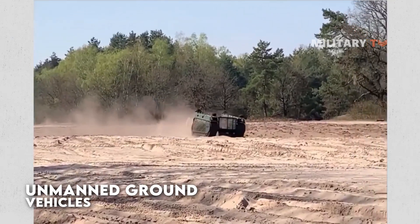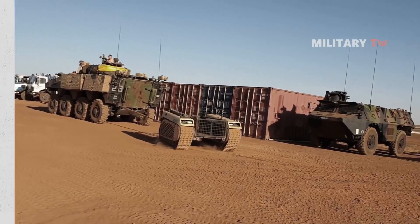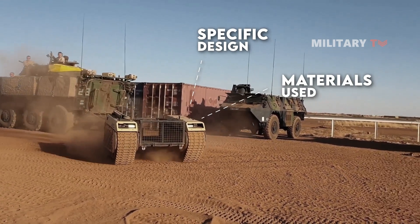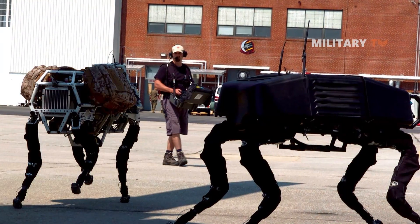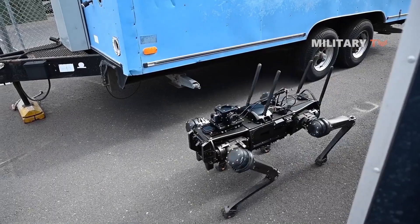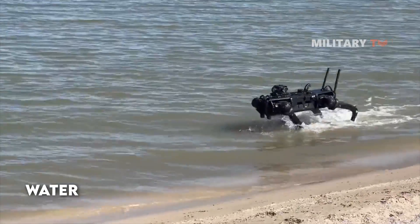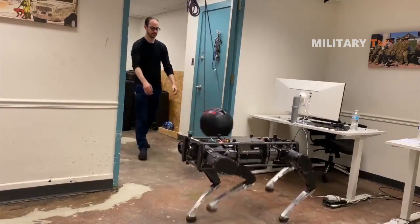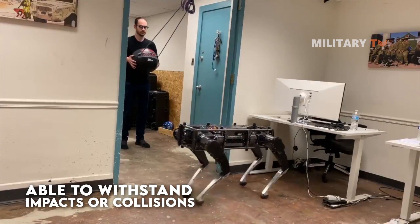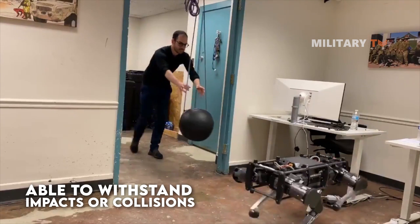Unmanned ground vehicles are designed to be durable and able to operate in challenging environments. The exact durability of a UGV will depend on its specific design and the materials used in its construction. In general, UGVs are built to be rugged and able to withstand rough terrain and harsh conditions, such as extreme temperatures, dust, and water. Some UGVs are also designed to be shock resistant and able to withstand impacts or collisions, making durability an important factor in their reliable and consistent performance.